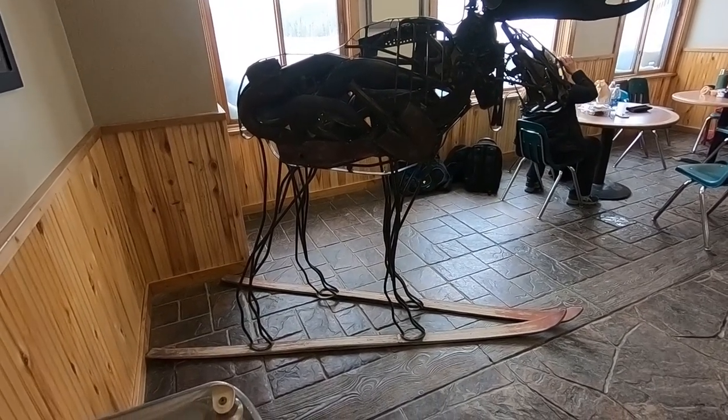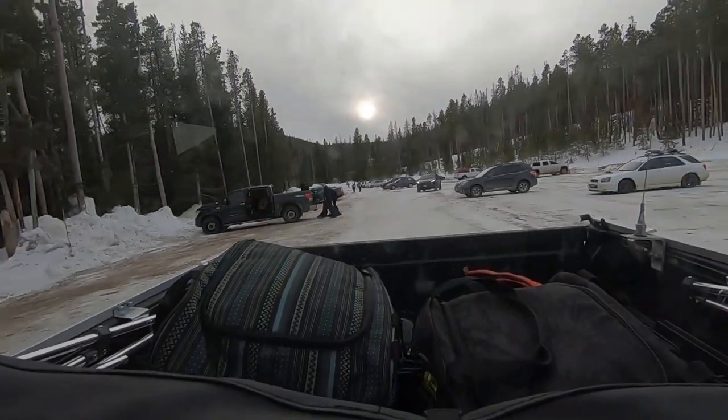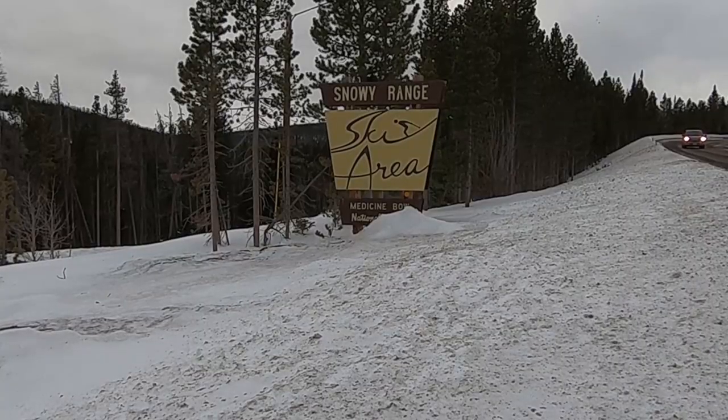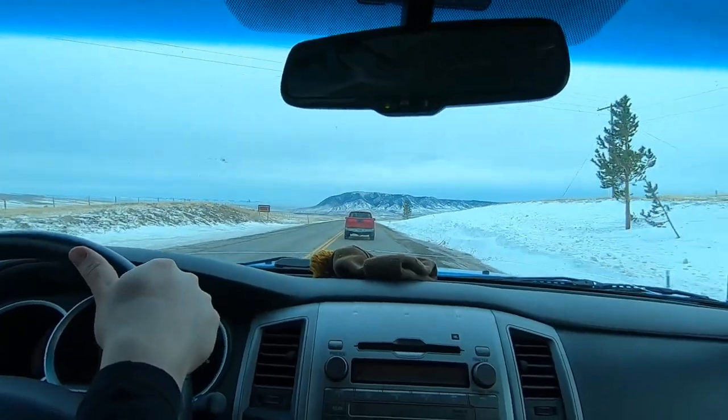Overall, we had a great day skiing at Snowy Range. It's always fun to get the mates together for a day of skiing. The conditions were good and hanging out in the lodge was relaxing. Having gone to school in Laramie, I have spent a lot of time up here and I have always had great days. Grab your skis and give Snowy Range a try.